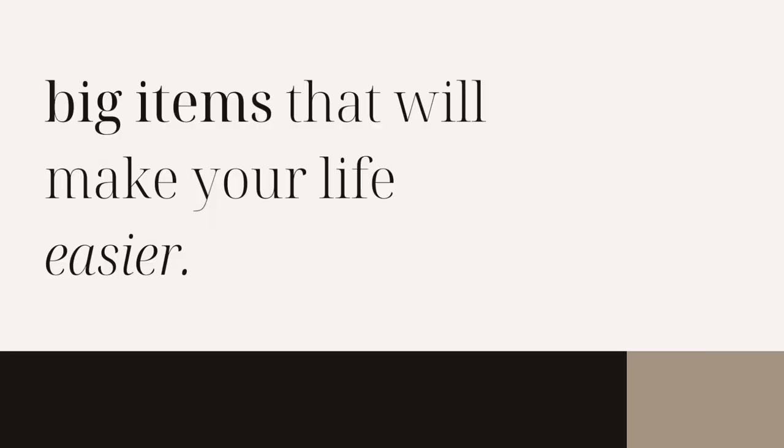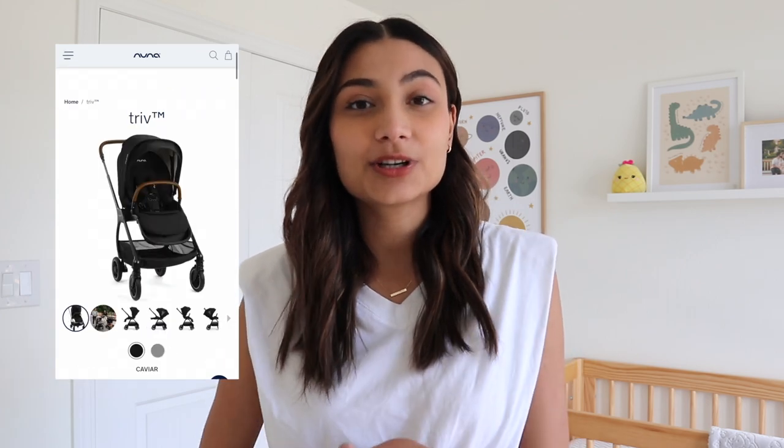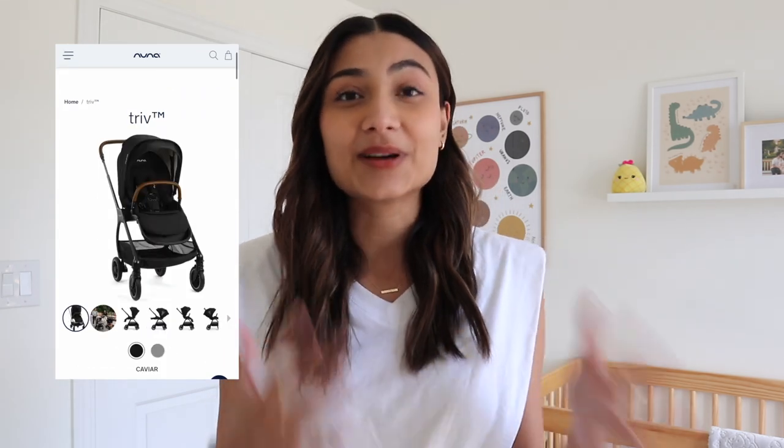The first category is big items. First on the list is a car seat and stroller — we have the Nuna Pipa car seat as well as the Nuna Triv stroller. My favorite thing about the combination is how lightweight and compact it is, and how easy it is to take outside. We wanted something really easy and not hectic to use. I can use it alone, which was a huge plus point for me. It's not heavy, it's really compact — I highly recommend it.